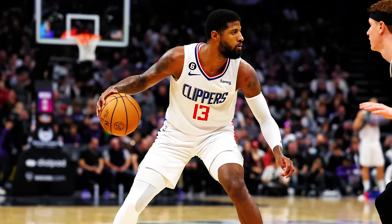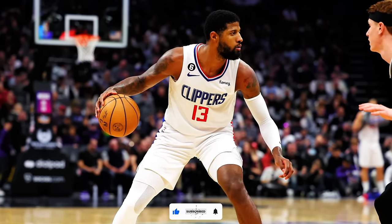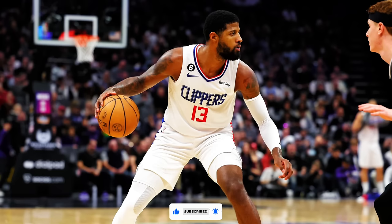Welcome back to Hoop Film Study, the channel where we break down the skills and talents of basketball's rising and current stars. In today's episode, we're shining a spotlight on a player who has left an indelible mark on the NBA — Paul George. With eight NBA All-Star appearances, six All-NBA team selections, and four NBA All-Defensive team honors under his belt, George's legacy on the court is undeniable.